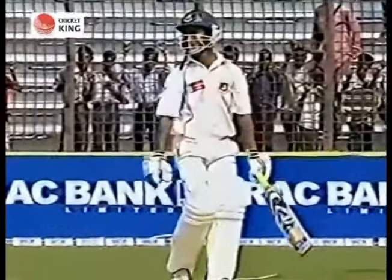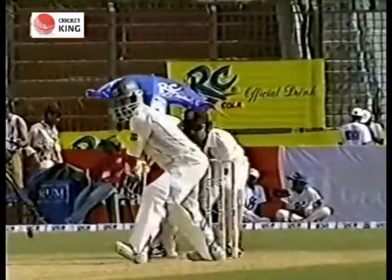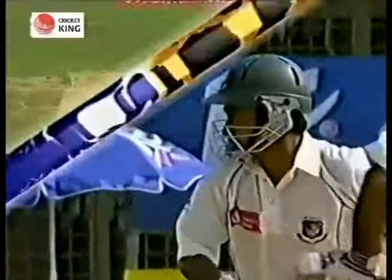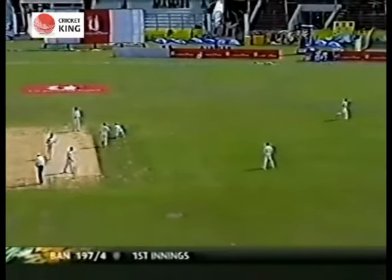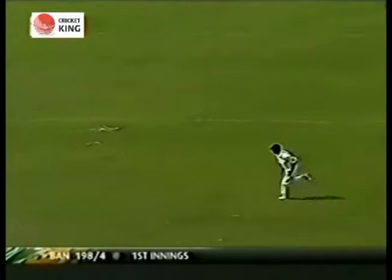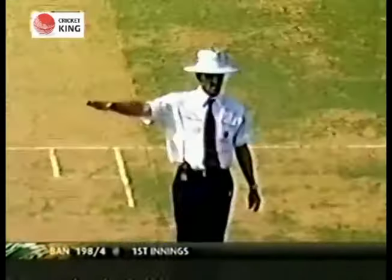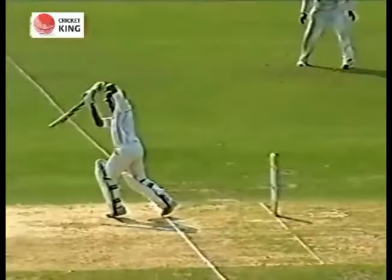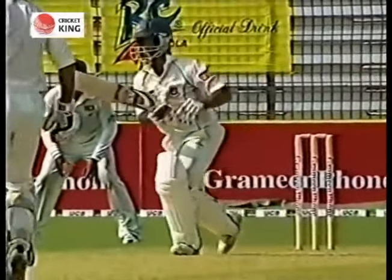That is a super shot — really close to him, no real protection there. The partnership has gone back. Partnership 50. Another run added to the partnership. Oh, that's a lovely, lovely looking shot — a beautiful cover drive! The 200 partnership for Muhammad Ashraful, and he split through the covers with good timing — absolutely exquisite, from the top draw. That's the top shot.